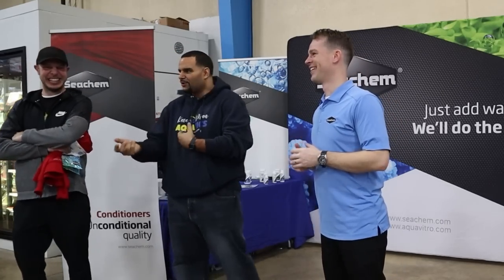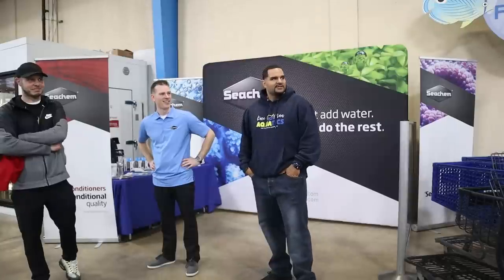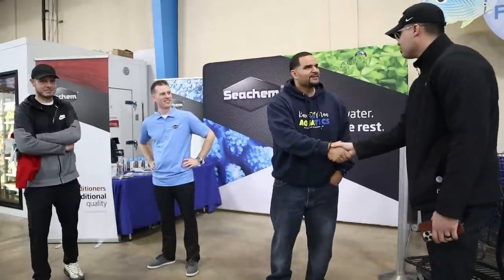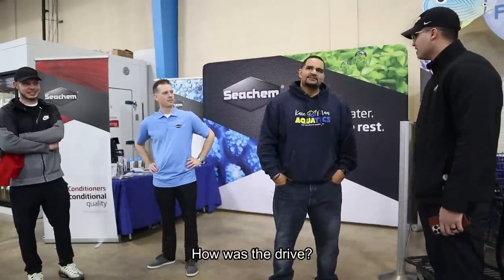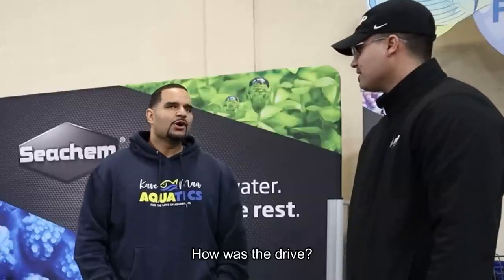How are you? Kevin. Ramon, nice to meet you. How was the drive? Fast — long but fast. No traffic, open roads. We drive like Kev every time. I was only going the speed limit — 55, 65. David Ramon, nice to meet you.